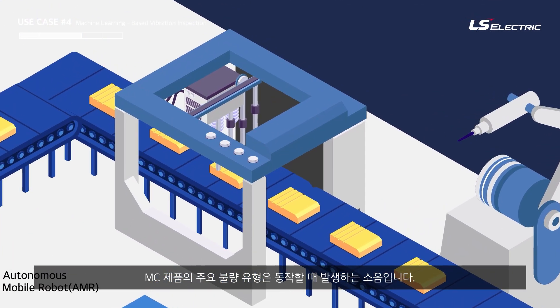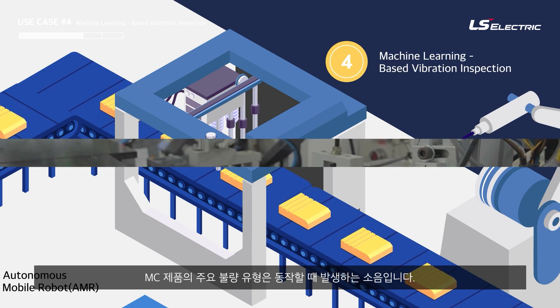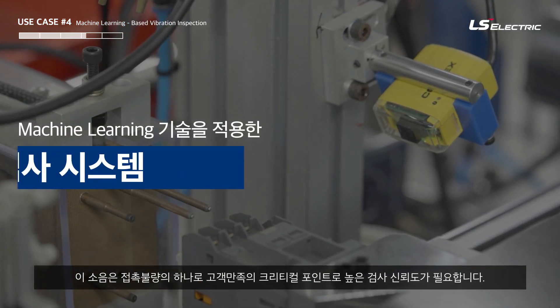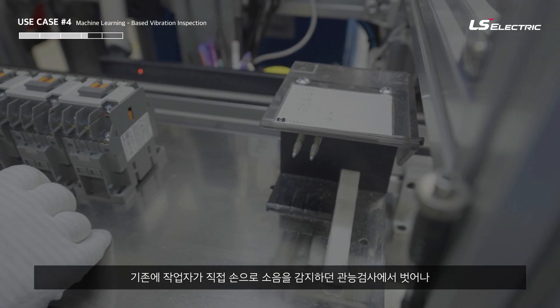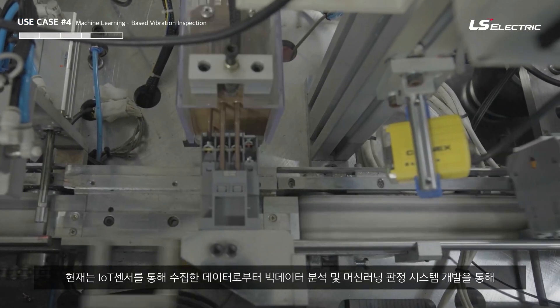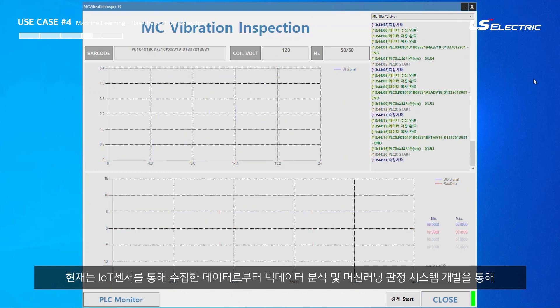The MC product involves critical movement operations. This is one of the most critical contact points of observation, with IoT sensors integrated, and the machine learning system developed to support it.